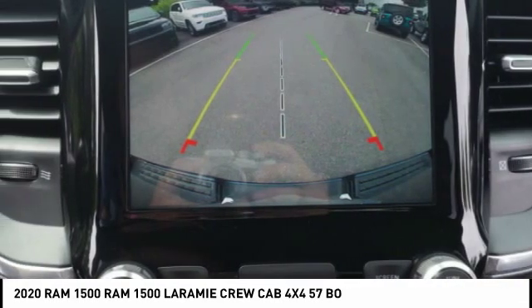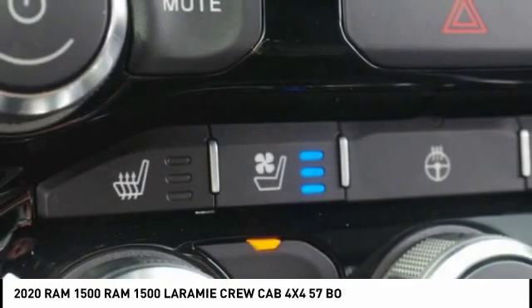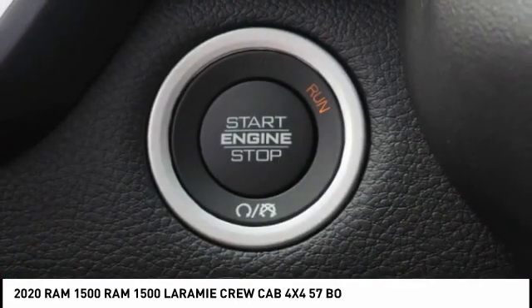Rear view camera, leather trim seats. If you like it online, you'll love it in your driveway. Take it for a spin today.